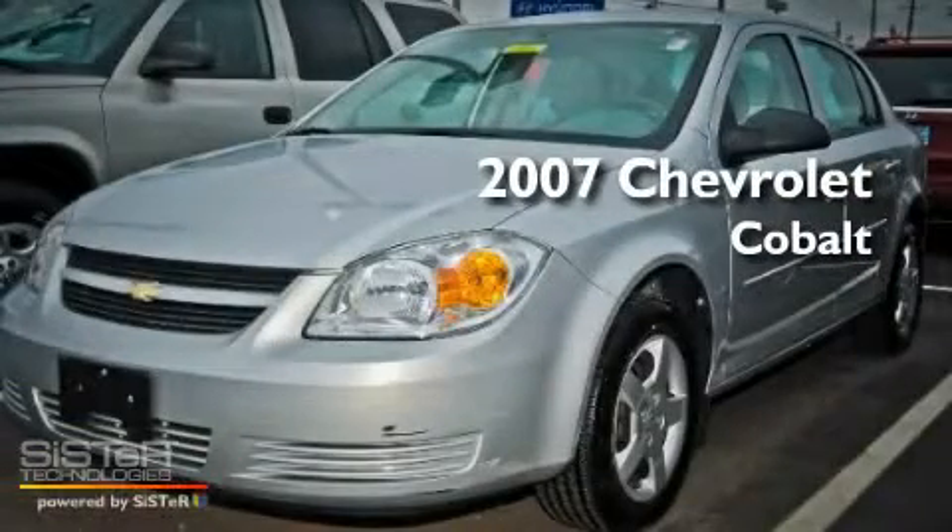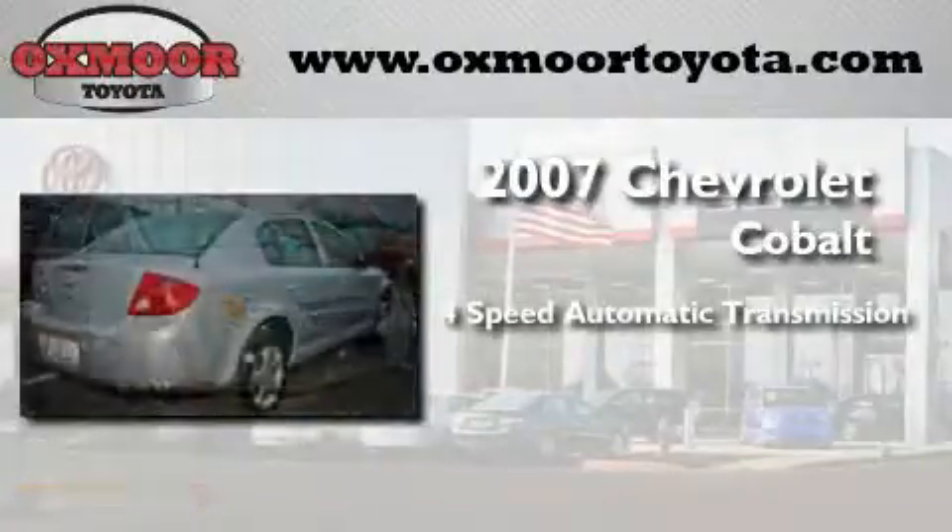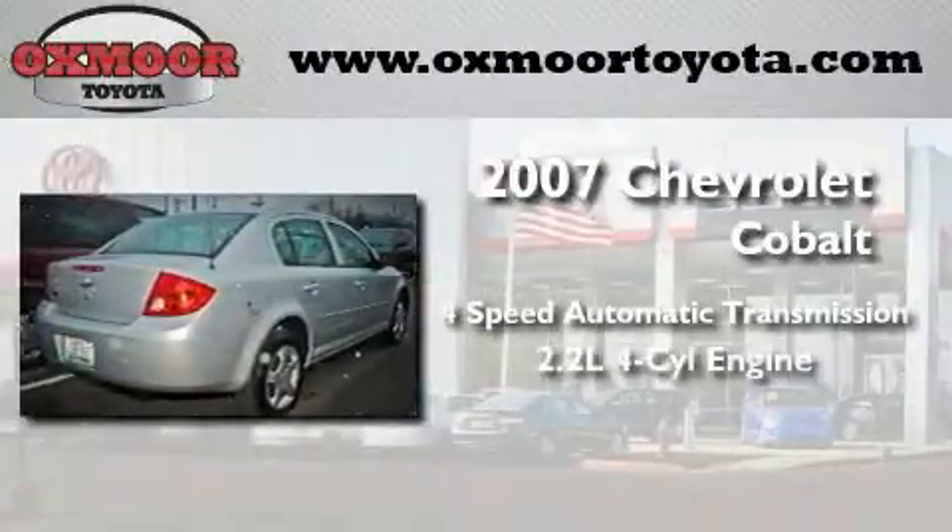This is a 2007 Chevrolet Cobalt. This compact has a four-speed automatic transmission and an inline four-cylinder engine.